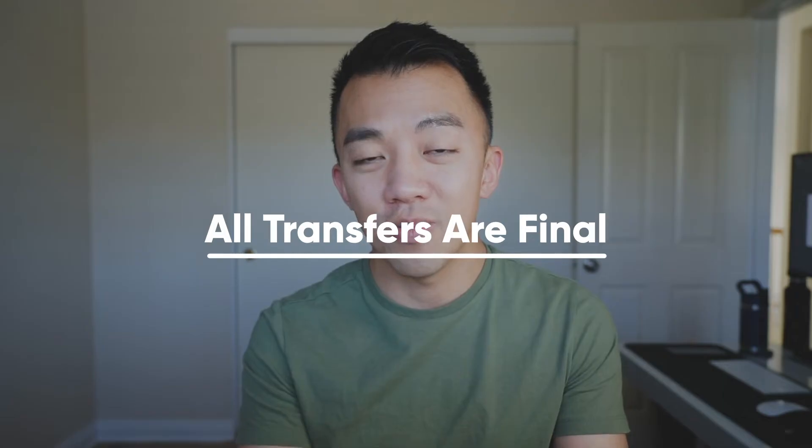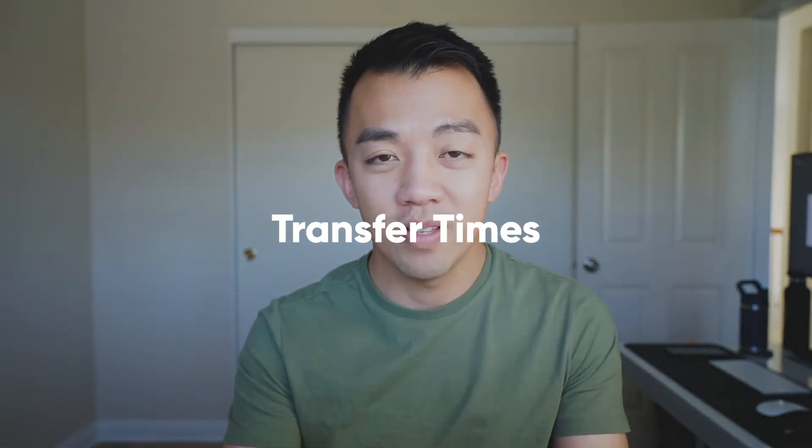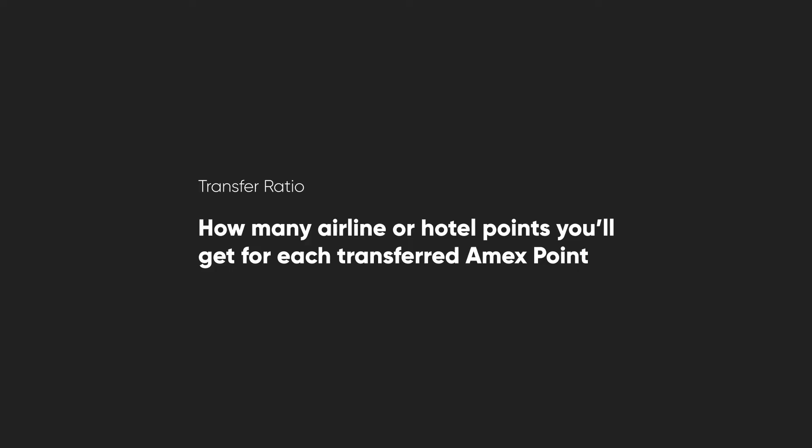You want to make sure and double-check that there's award availability with that airline or hotel before you transfer American Express points. When you transfer American Express points, you'll also want to note the transfer times and the transfer ratios. Transfer ratios will tell you how many airline or hotel points you'll get by transferring your American Express points over to the airline or hotel program.